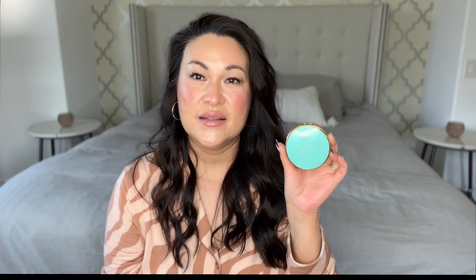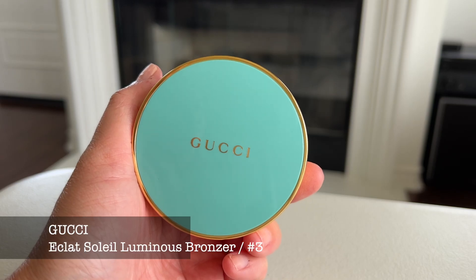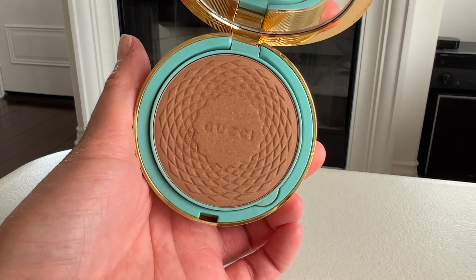I also got the Gucci bronzer and this also comes in a beautiful sleeve. Look at how pretty that is — this compact is so gorgeous. I love the Tiffany blue-green shade. Mine is in shade three and this is the bronzer I'm wearing today for my makeup look.